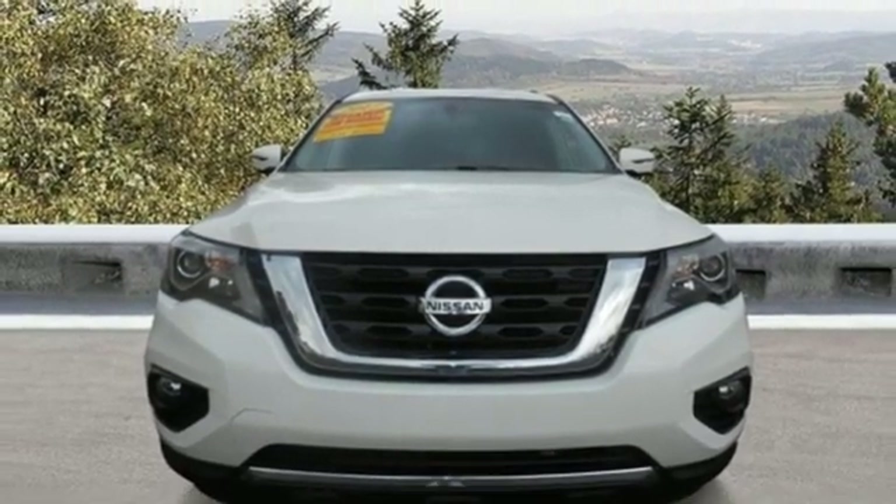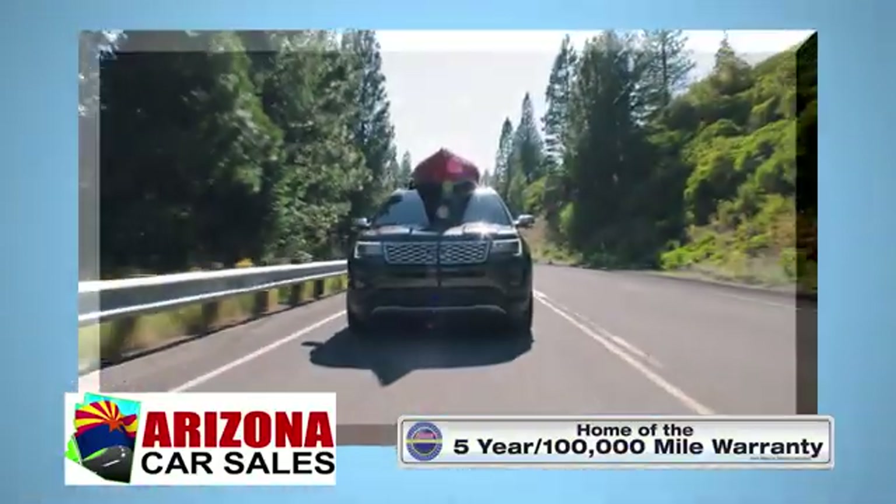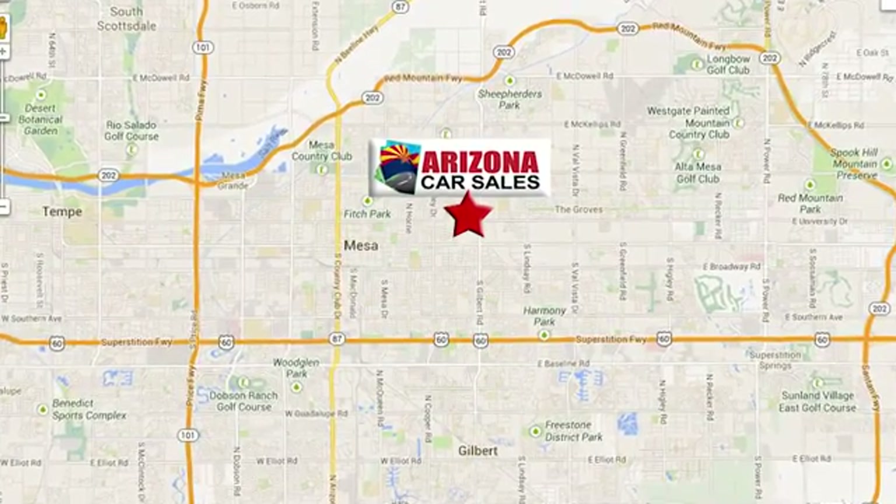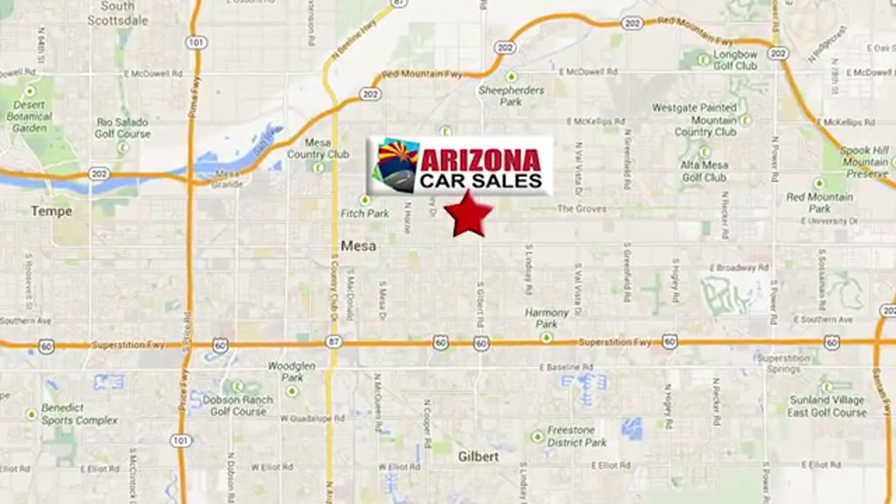Experience it for yourself today at Arizona Car Sales. You won't find a better vehicle for a better price. Conveniently located at 1648 East Main Street in Mesa, Arizona.